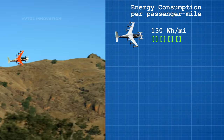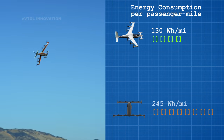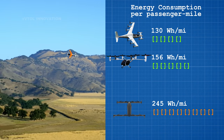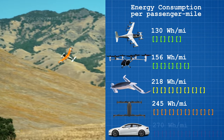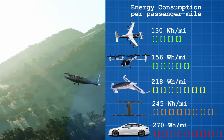In comparison to other eVTOLs, the energy consumption per passenger mile is: Opener's Black Fly at 245 watt-hours per mile, Joby S4 at 156 watt-hours per mile, the Lilium Jet at 218 watt-hours per mile, and as reference the Tesla Model S at 270 watt-hours per mile.